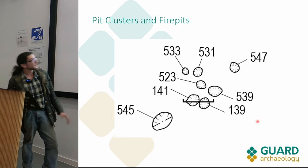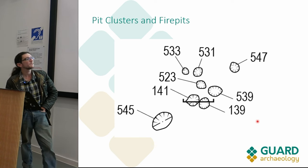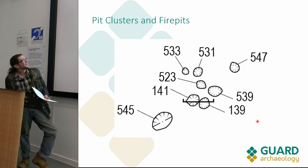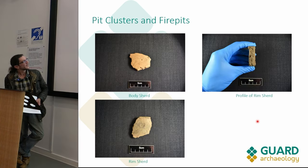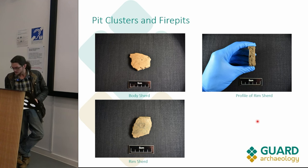There's another pit cluster about 20 meters to the east. Again no kind of coherence to suggest a structure, but we did find further ceramic evidence from this. It appears to represent at least three vessels - you can see the distinct fabrics of the vessels there.